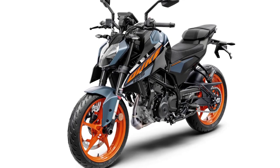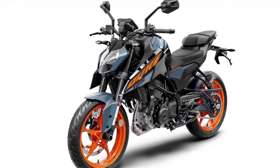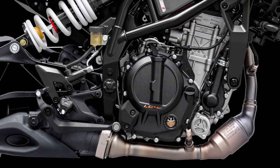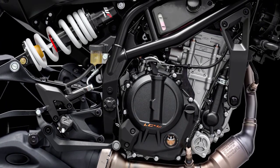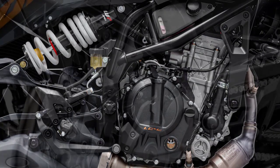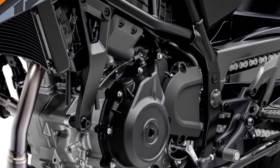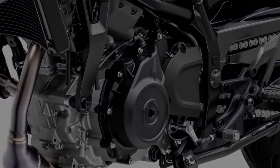Under the tank, you'll find a powerful 125 cubic centimeter single-cylinder engine that packs a punch. This baby can deliver an exhilarating riding experience, perfect for both beginners and experienced riders who want a nimble and lightweight bike.